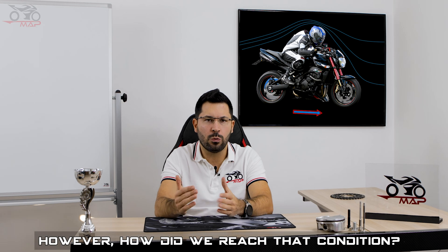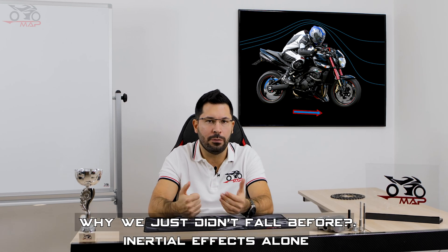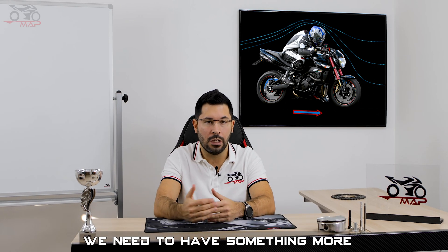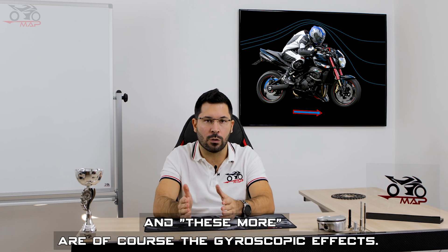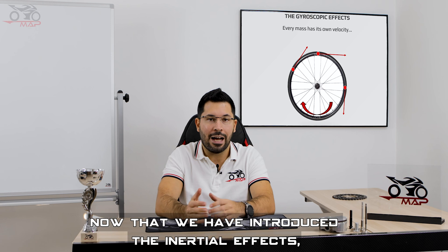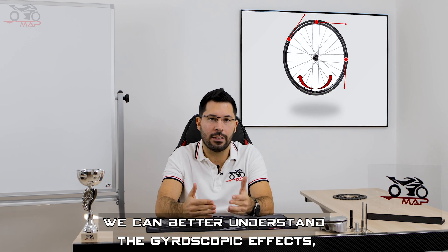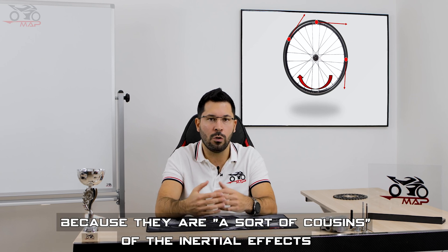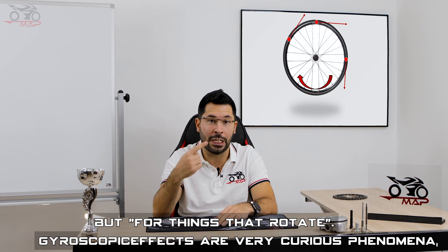However, how did we reach that condition? Why did we just not fall before? Inertial effects alone are not able to answer this question. We need something more, and that something more is, of course, the gyroscopic effects. Now that we have introduced the inertial effects, we can better understand the gyroscopic effects because they are a sort of cousins of the inertial effects, but for things that rotate.